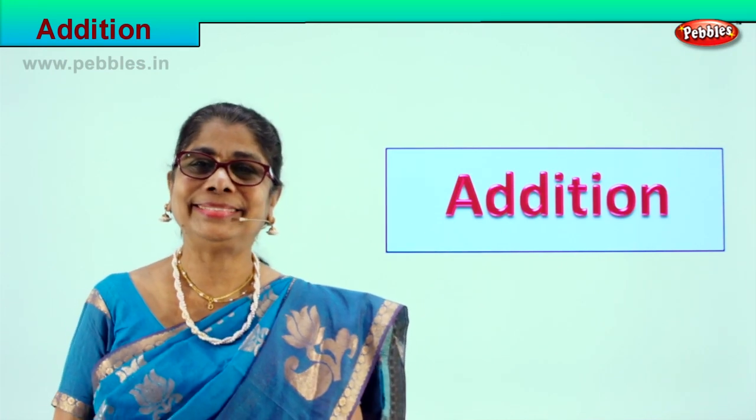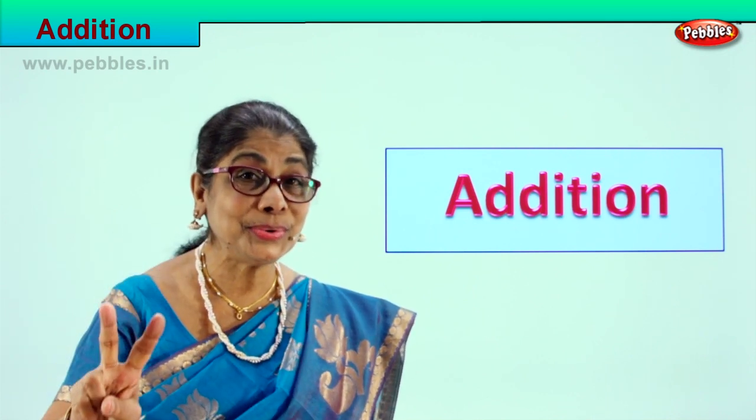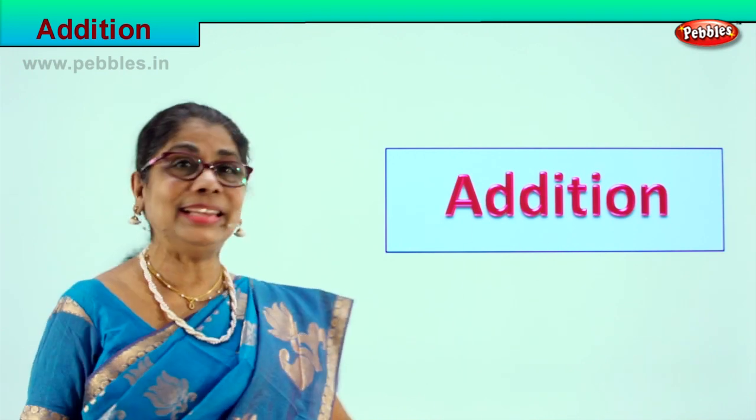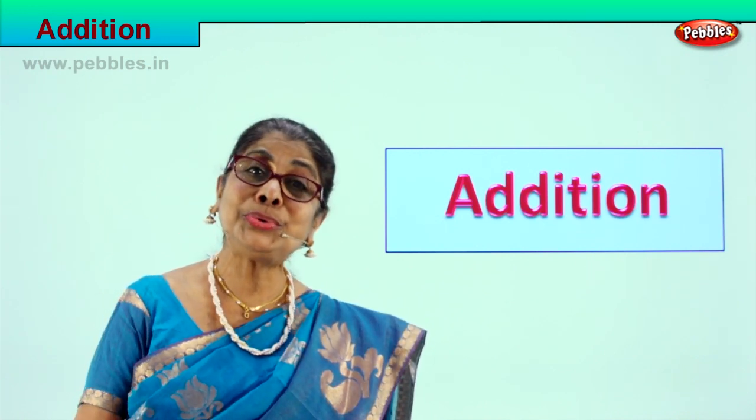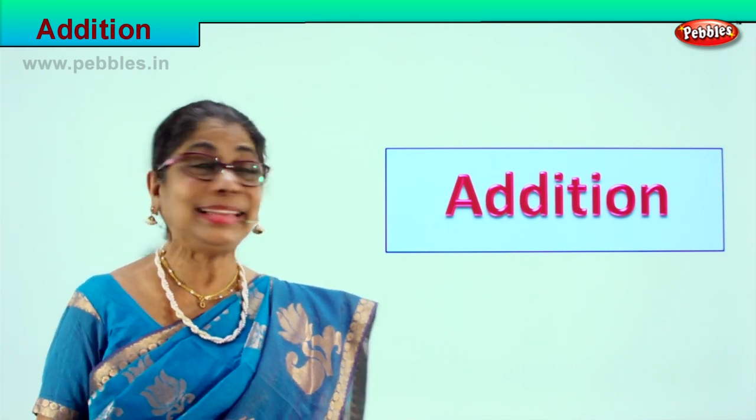Hello children, today we are going to learn what is addition. Mama gives you two chocolates, two bars of chocolate, and daddy gives you one more bar of chocolate. When you put together two and one more, how many? Mummy gave two, daddy gave one, so two and one more make three. That is called addition! You had two dolls, grandma bought you two more dolls — two and two together make four dolls. That is addition.